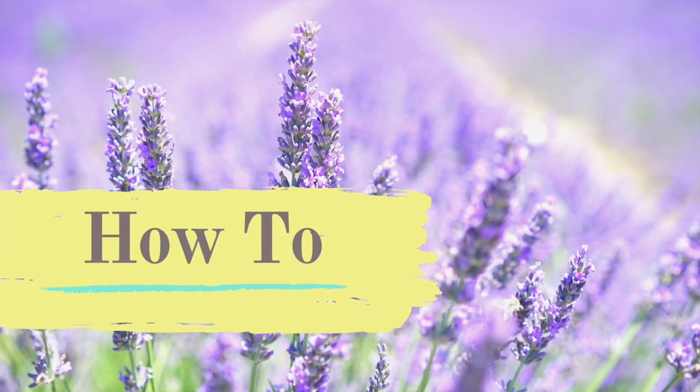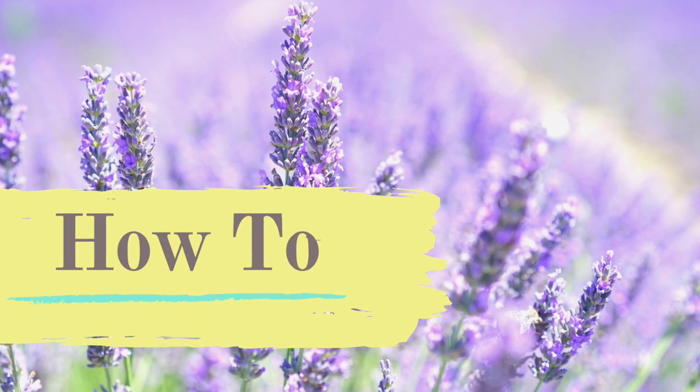Last but not least, the how-to section. The best time to take lavender would be nighttime, just because of its sleep-promoting effects, but you can take it at any point during the day as long as the dose isn't too high. In capsule form, it is the most studied for therapeutic effects.